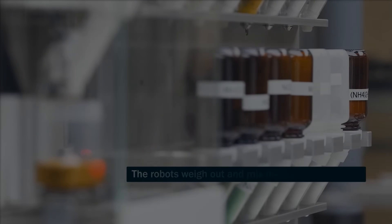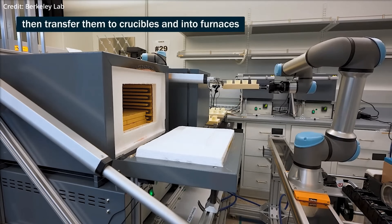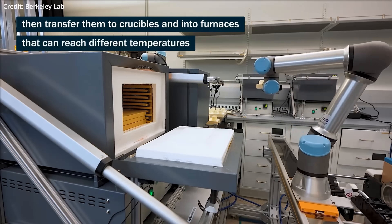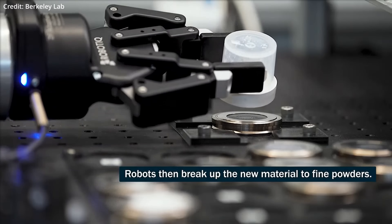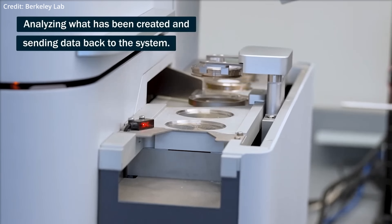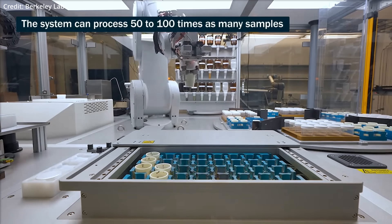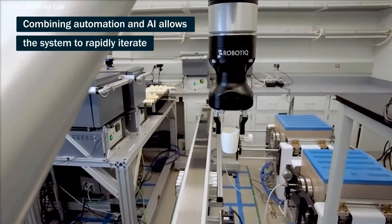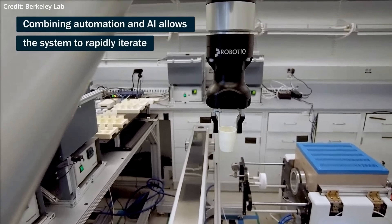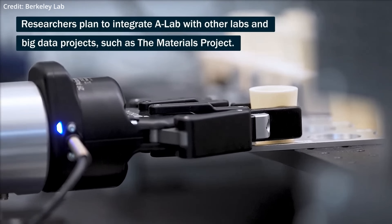In a related development, researchers at Berkeley Lab's Experimental Robotics Laboratory have synthesised 41 new materials in just 17 days using an automated process. This system autonomously chose the ingredients, conducted the synthesis, and analysed the results. However, even with the advancements in automated laboratories, the sheer number of theoretical structures identified by systems like GNOME exceeds current synthesis capabilities. This highlights an emerging need for AI that can not only predict new materials, but also determine which ones are worth synthesising, bridging the gap between theoretical discovery and practical application.